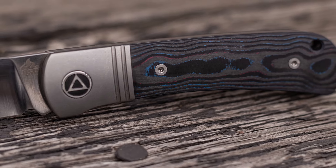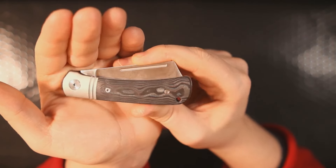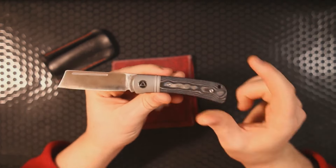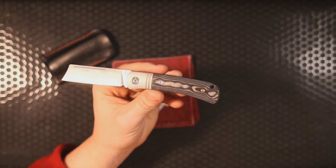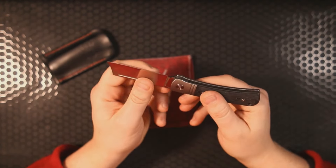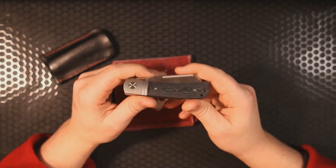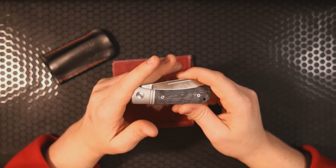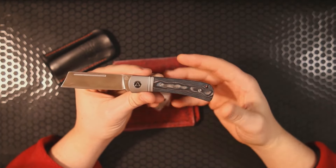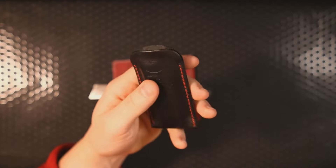I absolutely love the dimension you get when you just shift the light around those handle scales. The Miami Vice carbon fiber is so underrated — you get blues and bright pastel oranges, and then you shift it into the light and get the shimmer off the carbon fiber. These are still available for about $150 on traditionalpocketknives.com — I'll link that below. If you like the blade but don't want to spend the money, they have a budget version in 14C and Micarta for around $40–$50, which I'd highly recommend.